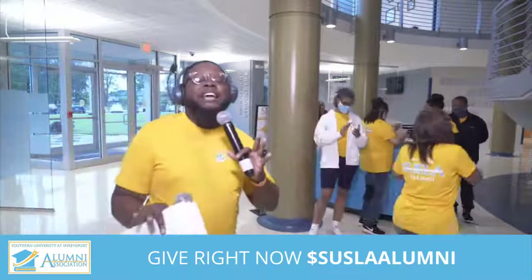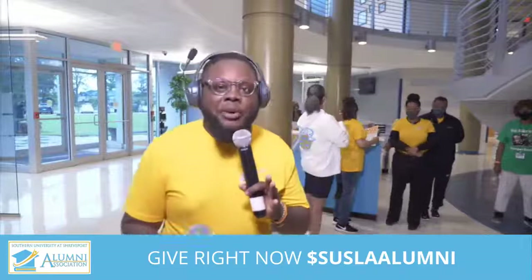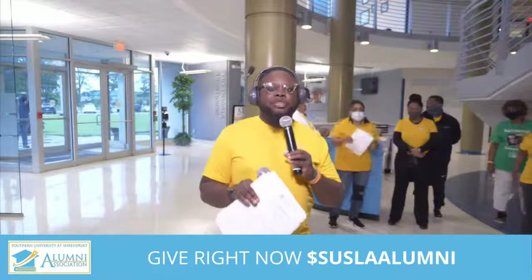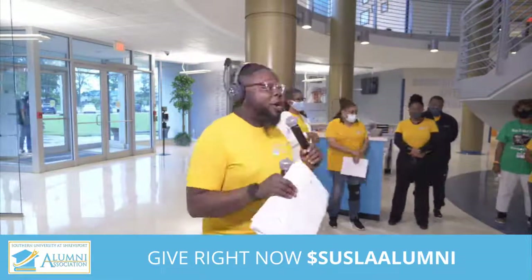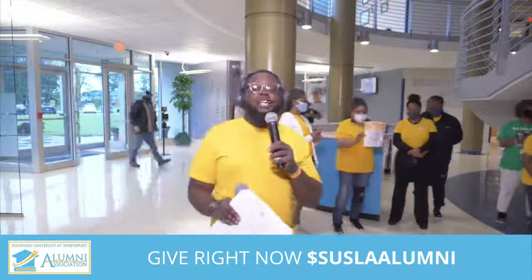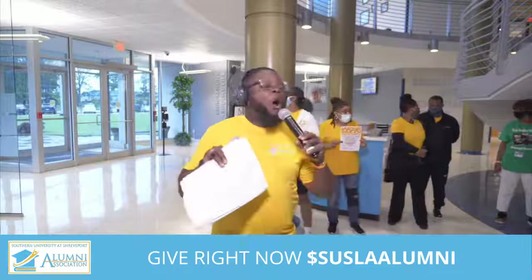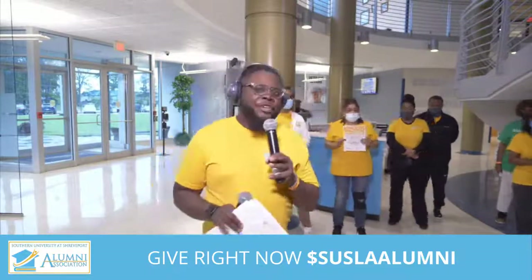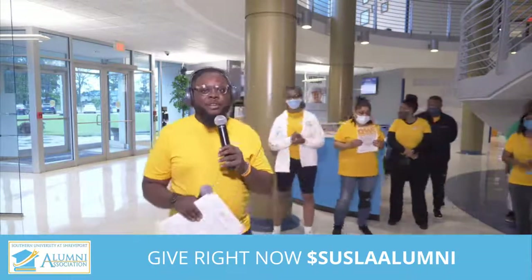We do thank everybody. If you're watching right now, make sure you like, share, and comment. We want to engage with you and make sure you are in tune with what's happening at Southern University at Shreveport. We encourage you to give — they're going to walk as much as you give, so if you keep giving, we keep walking. We want you to participate. We're about to hear from the Chancellor of Southern University at Shreveport, Dr. Rodney Ellis — don't go anywhere.